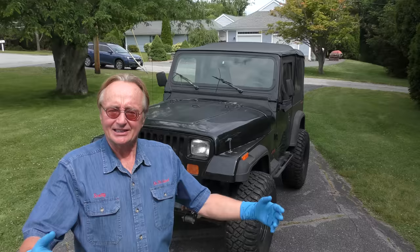Rev up your engines — today we got a 1992 Jeep Wrangler. The guy bought it from California; it's a standard transmission and it's stuck in first gear, so we got to figure out what's going on. But first let's do an overall view of these things: are they worth buying, which one should you get, and what should you look out for?